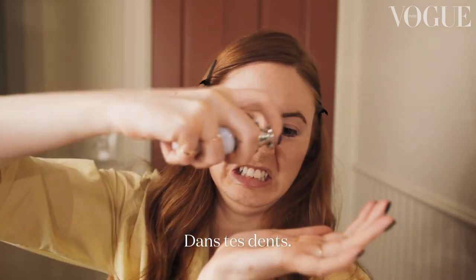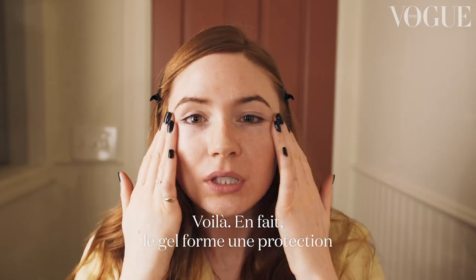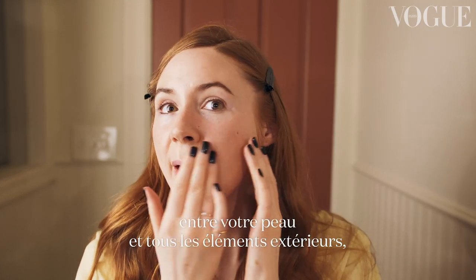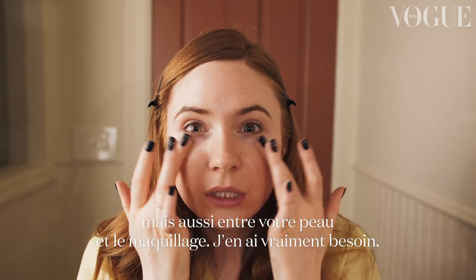Take this flavonoid complex — three squirts. Come on, you can do it flavonoid! Okay, so what this does is it creates a barrier between your skin and all of the elements outside and also between your skin and makeup, which is something I really need.